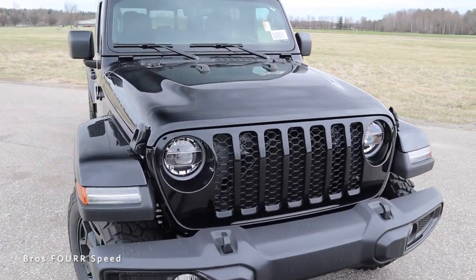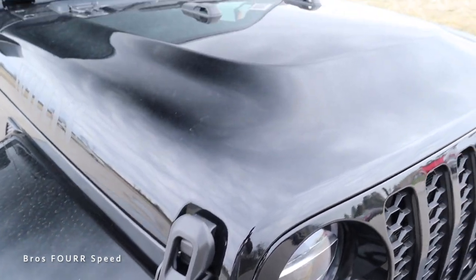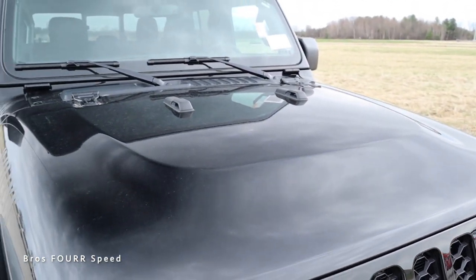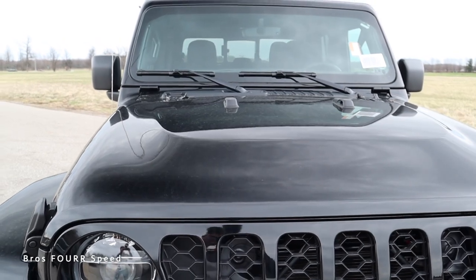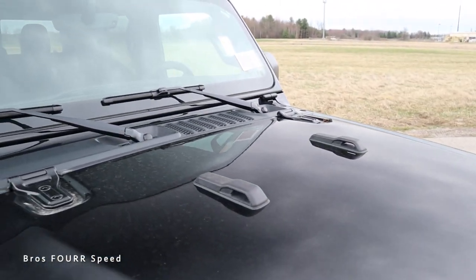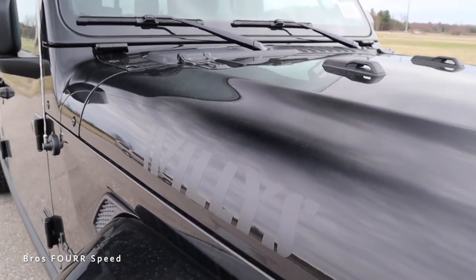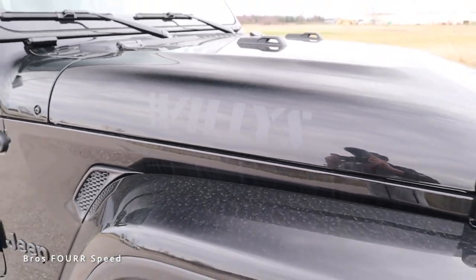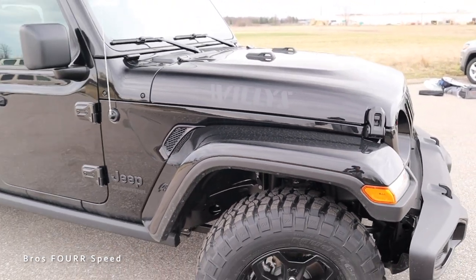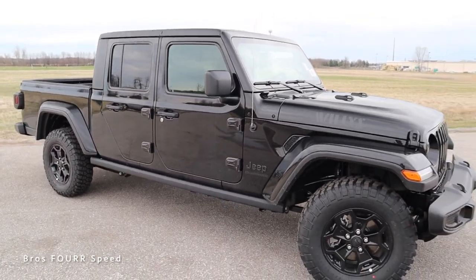You can also see the manual latches on the front portion of the hood to open and close it. We get that cool power dome design with somewhat of a bulge in the center of the hood, along with bumpers on the top for when you fold down the windshield. You can see the exposed hinges on the left and right side. We get the Willis name written out in a satin black vinyl, then body-colored fender flares.